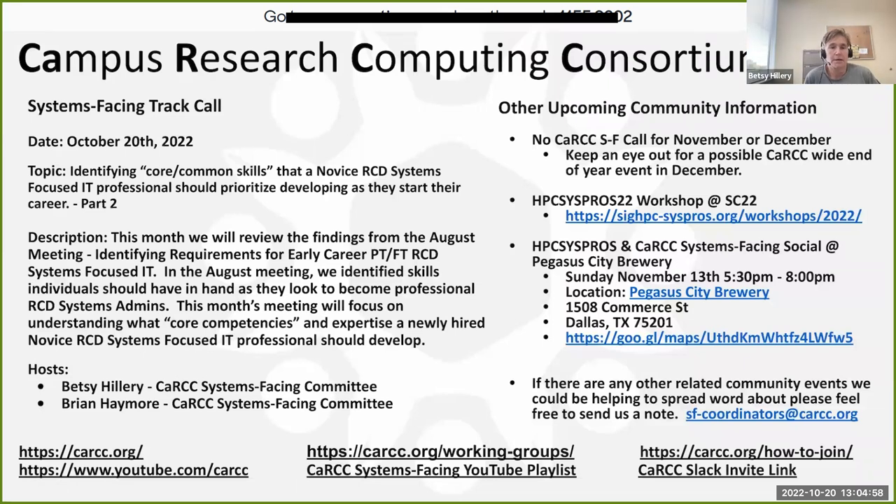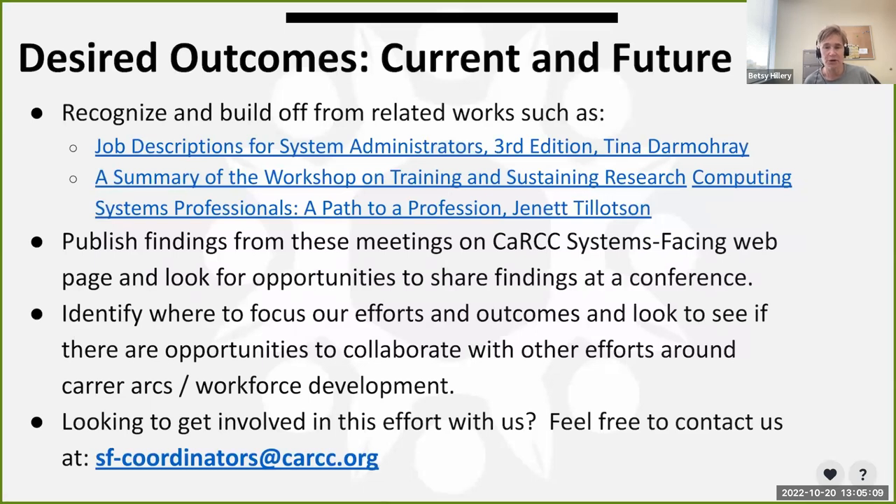Good afternoon everyone. Today we're going to review the current work we did, but more importantly we want to go back and recognize the work from the job description — the third edition from Essex — and the work that Jeanette Tiltson did. Once we've reviewed that, we'll focus on what to do with novices within our organization to get them moving in that first year.